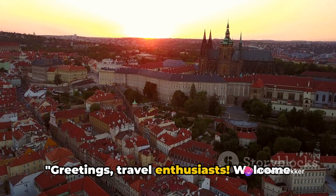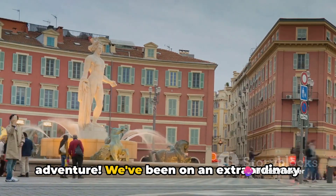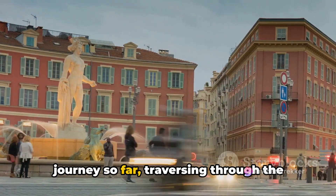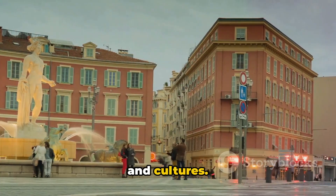Greetings travel enthusiasts! Welcome to day 10 of our 90 days in Europe adventure. We've been on an extraordinary journey so far, traversing through the vibrant tapestry of Europe's landscapes and cultures.